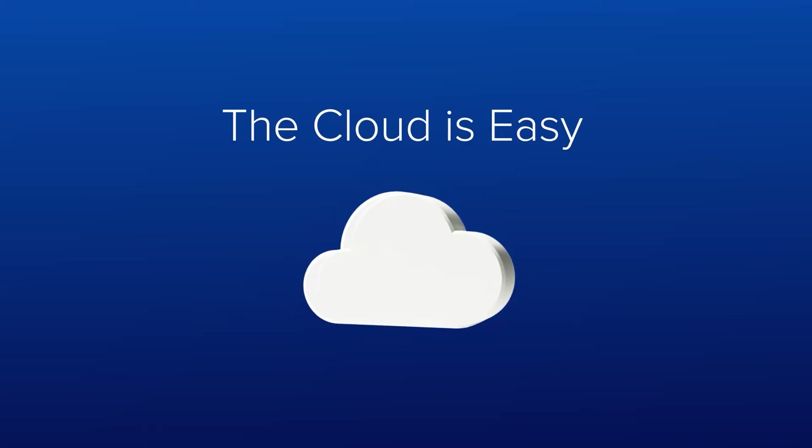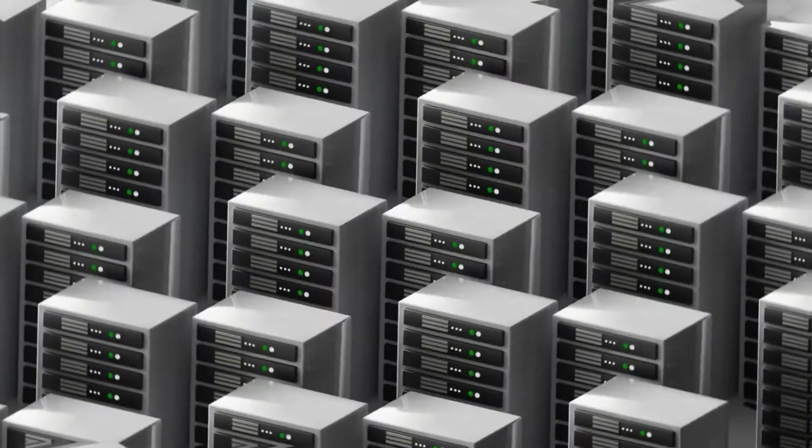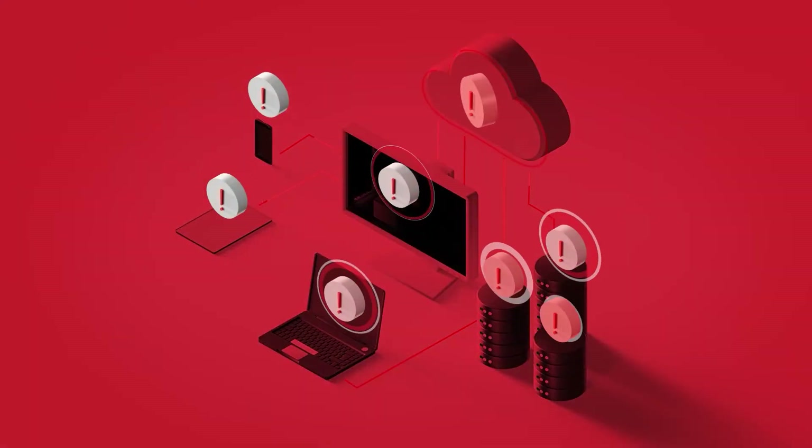The cloud is easy, and this has fueled an explosion of growth in cloud infrastructure as organizations migrate from on-premise. But here's the catch: all this wonderful ease of use has turned the cloud dream into an ever-evolving security nightmare.